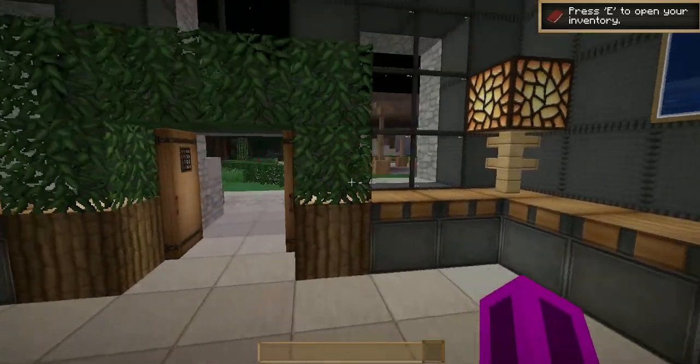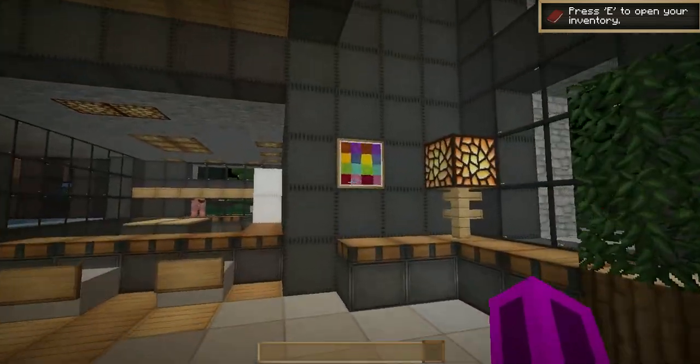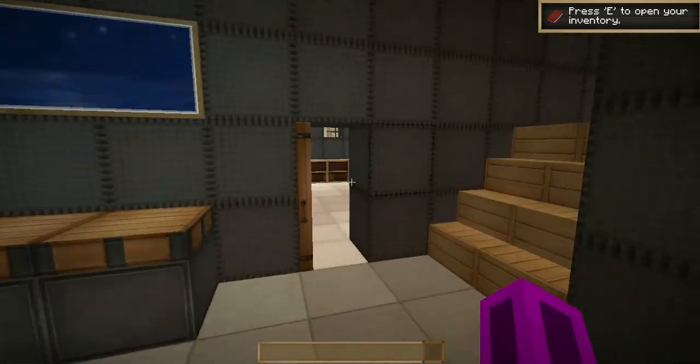Here we go — nice little entrance area with some leaves and stuff, lighting with some torches, some benches, and yeah, through here.